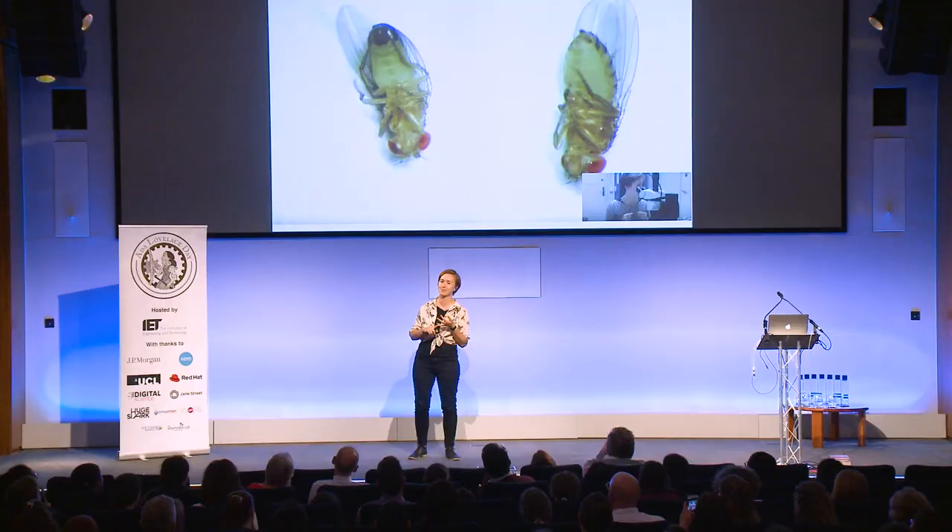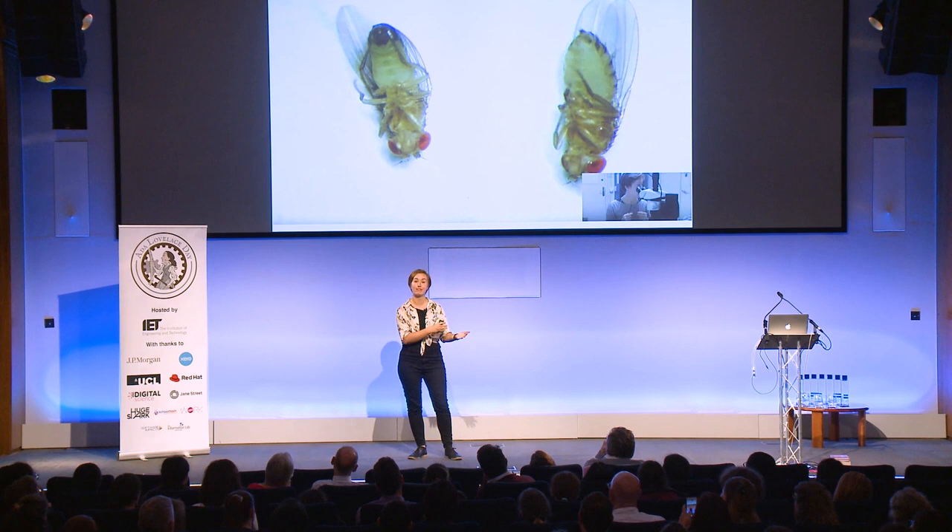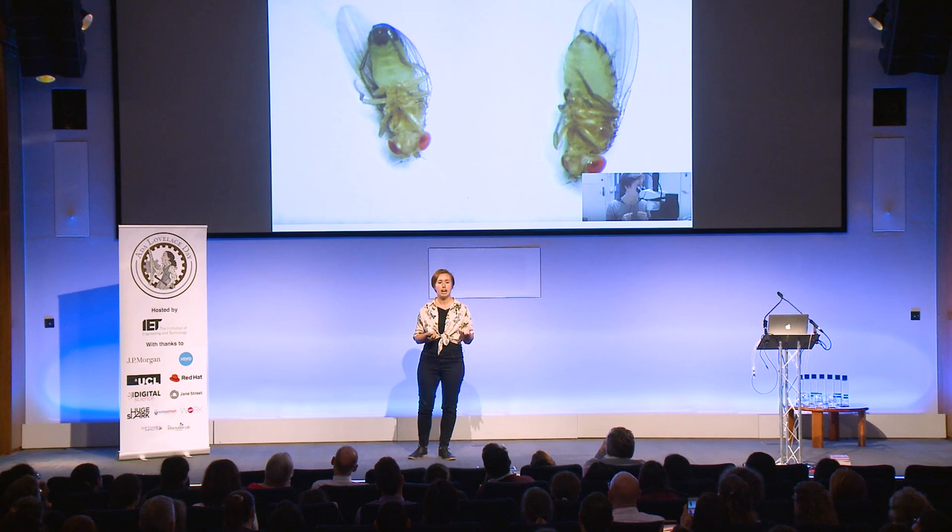I'm an evolutionary biologist. I did my PhD looking at fruit flies and their behavior, which meant I am a doctor in sexing flies. I promise to the parents in the audience I'll keep this scientifically PG. 'Sexing a fly' — it's a lot more safe than it sounds. It just means: is this fly male or is it female? Whenever you sex an animal, you're just working out which sex it is.